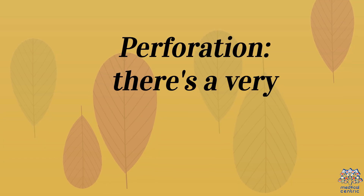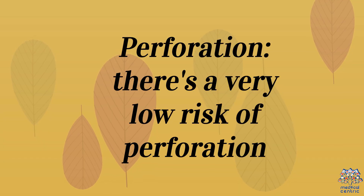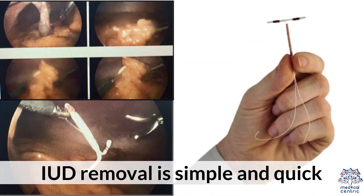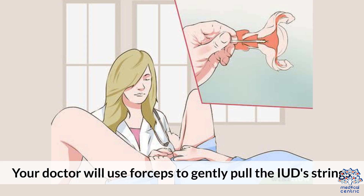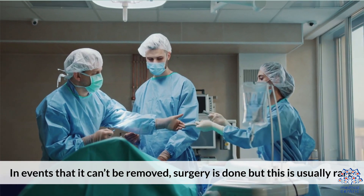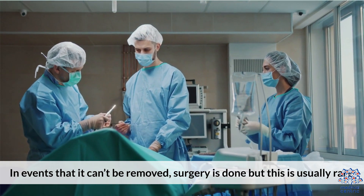Perforation: There is a very low risk of perforation. Removal: IUD removal is simple and quick. Your doctor will use forceps and gently pull the IUD strings. If needed, special instruments will be used to get it out. In events that it can't be removed, surgery is done, but this is usually rare.